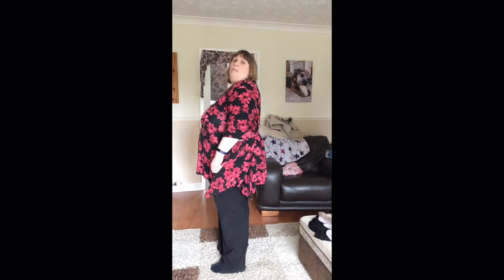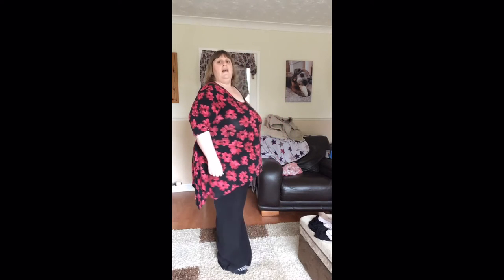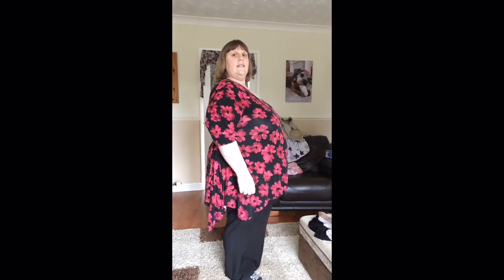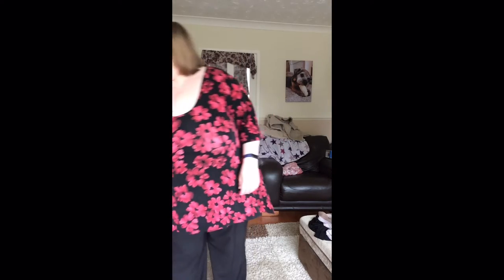Good afternoon everybody. As I mentioned in my blog yesterday, we had a shopping trip to Meadowhall, me and my sister. I'm very pleased to say that in Evans and Yours Clothing I am a comfortable size 32, so I'm very happy with that. In January I bought a top which is a 34. I just thought I'd show you a full body image of me now, 10 weeks into Slimming World having lost 2 stone 4 pounds. So I'll show you my purchases.